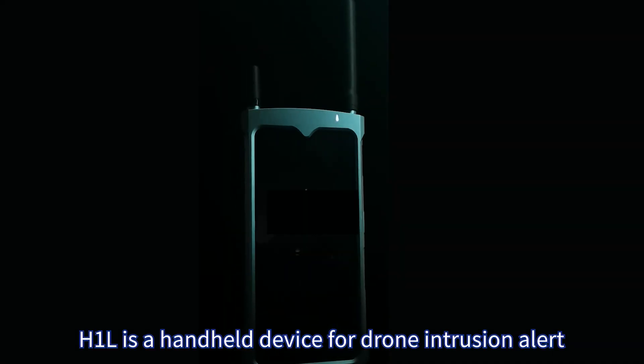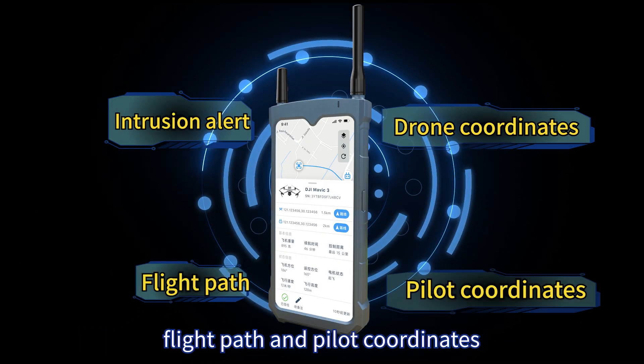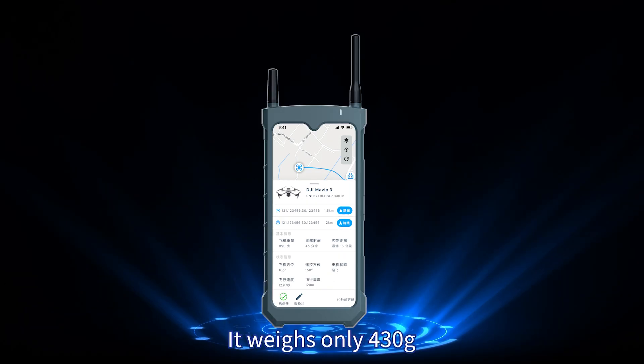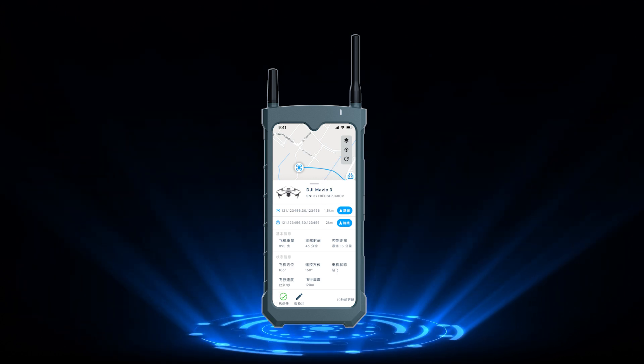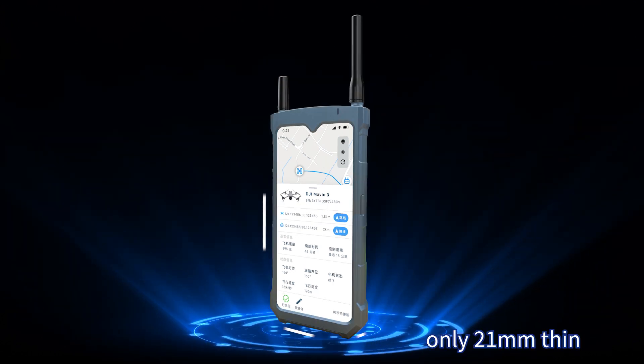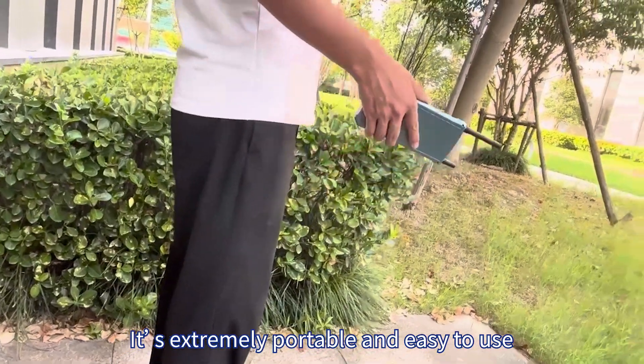H1L is a handheld device for drone intrusion alert, providing real-time coordinates, flight path, and pilot coordinates. It weighs only 430 grams, features a 6.7-inch touchscreen, six-hour runtime, and is only 21 millimeters thin — extremely portable and easy to use.